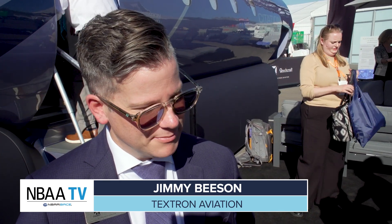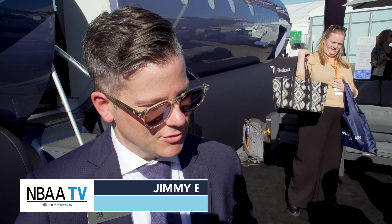Textron Aviation unveiled the new Cessna Citation CJ-3 Gen 2 aircraft. We're building on the legacy of the 560XL family — taking an already fantastic product that's been widely accepted and proven in the industry and just making it better. It's really got something for all customers, whether you're a pilot or a passenger, there's something here to satisfy you.